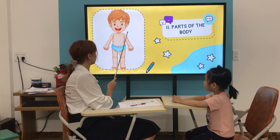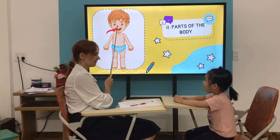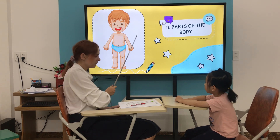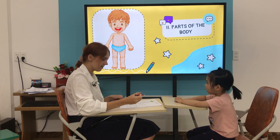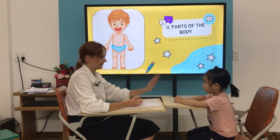What is it? It's a mouth. Mouth. Good. How many mouths do you have? I have a mouth. Excellent.